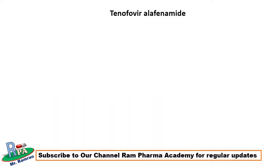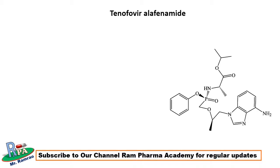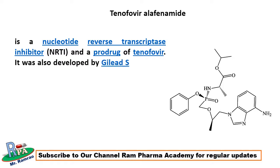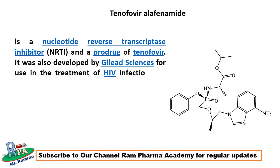The third active ingredient of Biktarvy is tenofovir alafenamide, which is a nucleotide reverse transcriptase inhibitor and a prodrug of tenofovir. It was also developed by Gilead Sciences for use in the treatment of HIV infection and chronic hepatitis B.